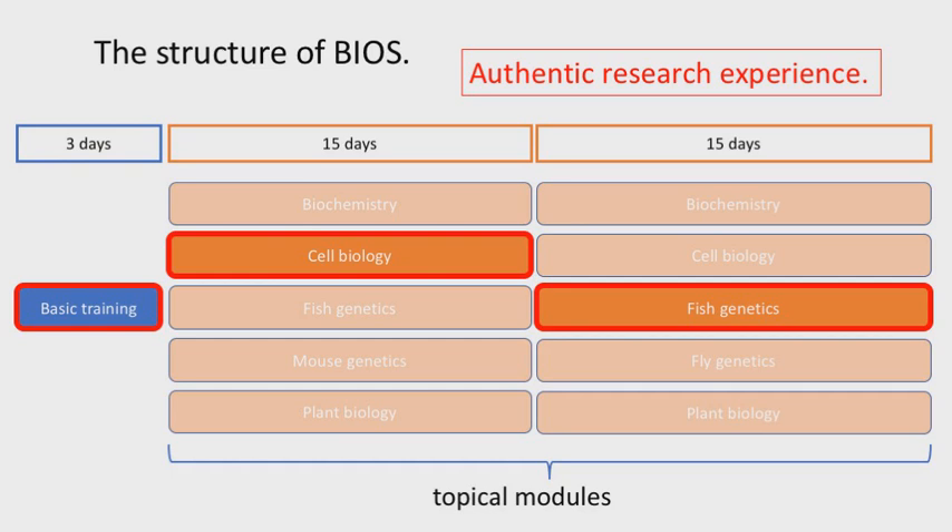From a student's perspective, they take basic training and then have some choice in what to take. They provide a ranked list of topics they want, and based on that we place them into one module in each segment, so they complete two different topical modules.